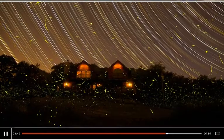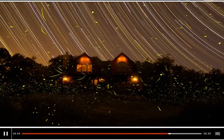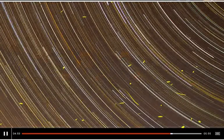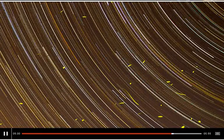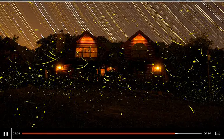A long exposure has captured the stars as they appear to spin overnight because of the motion of the Earth spinning on its axis. But in the foreground there's this riot of fireflies flying around in a real chaotic way.